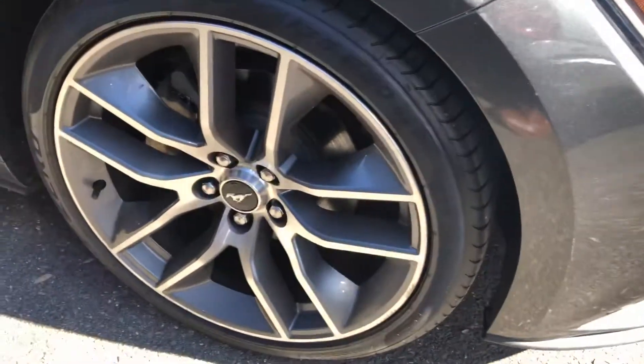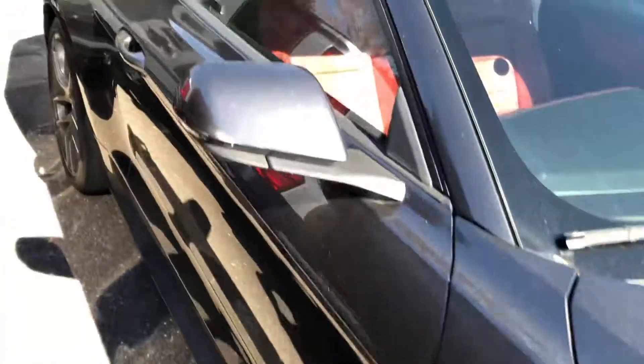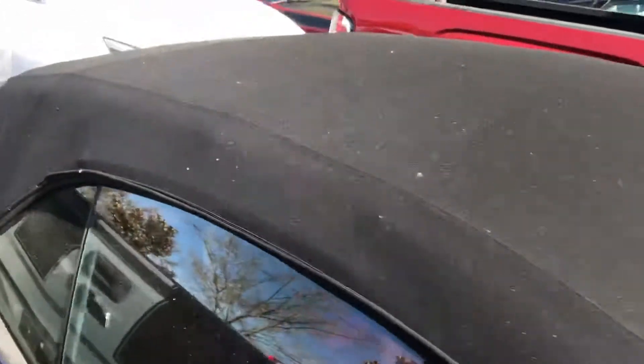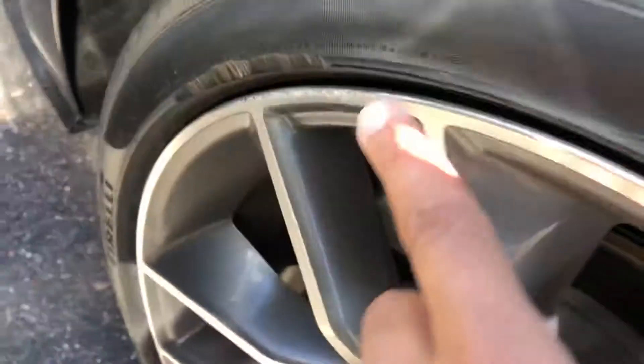Wheels look great. Top is nice. Here's the other side — has a tiny little one right there. Let's look at the interior.